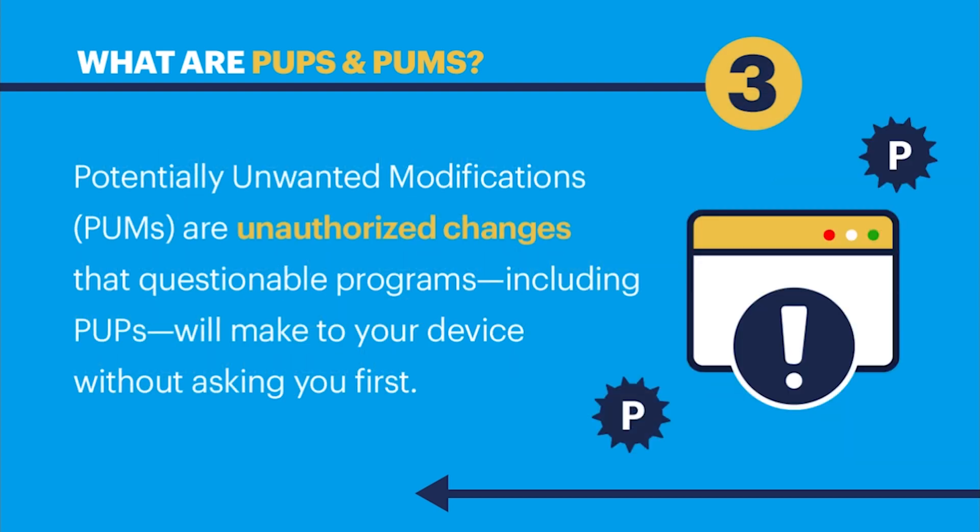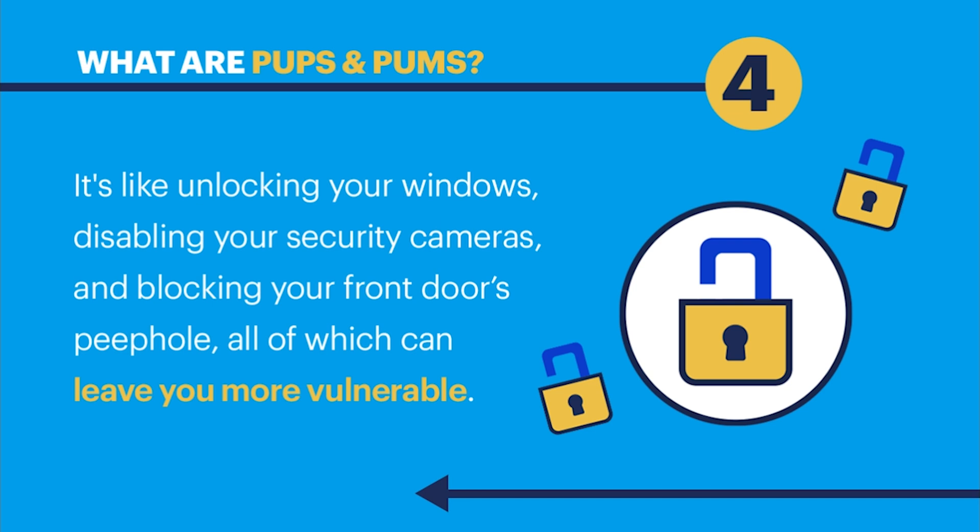Potentially Unwanted Modifications are unauthorized changes that questionable programs, including PUPs, will make to your device without asking you first. It's like unlocking your windows, disabling your security cameras, and blocking your front door's peephole, all of which will leave you more vulnerable.